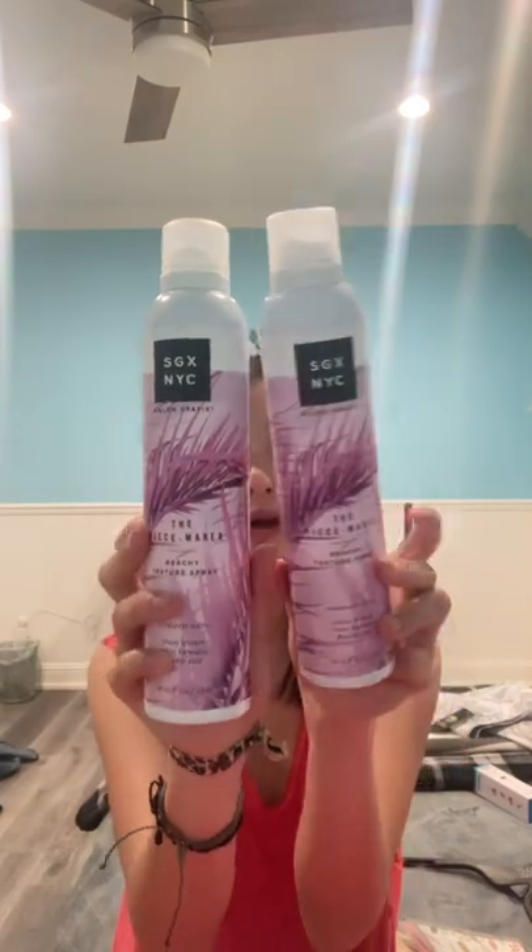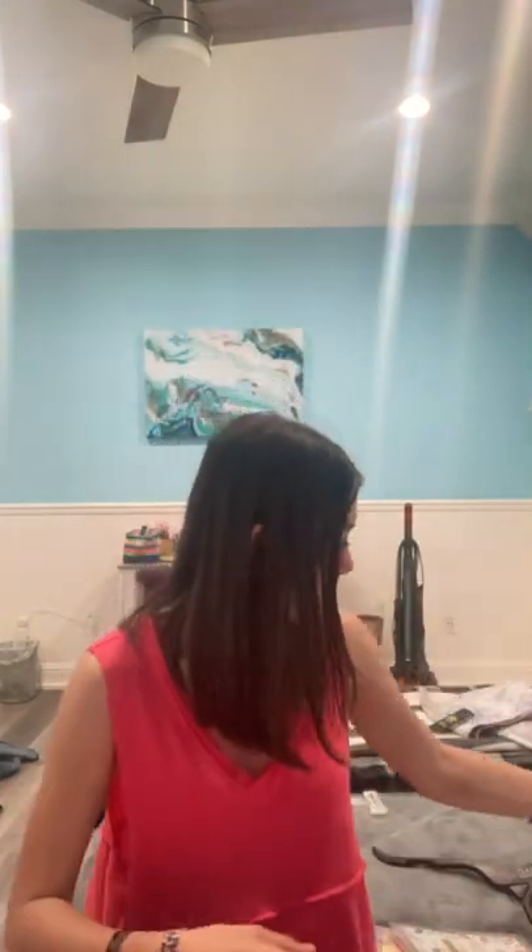SGX NYC came out with some new products at Dollar Tree. I only found this at one of my locations — I shop at two to three different locations by the way, you're not going to find everything at one store. This is the Salon Graphics peacemaker beachy texture spray. My hair is straight here but in most of my videos I have it curled or volumized — this is going to be great for summertime when you're doing textured beachy waves or want to add a little more volume, or when your hair is dirty but you want it to look kind of beachy. I got two of these because I wasn't sure if I'd see them again. And this luminous spray — amazing for $1.25, you can't beat it. It's a dual hair spray that makes your hair shiny. I grabbed two of these as well.